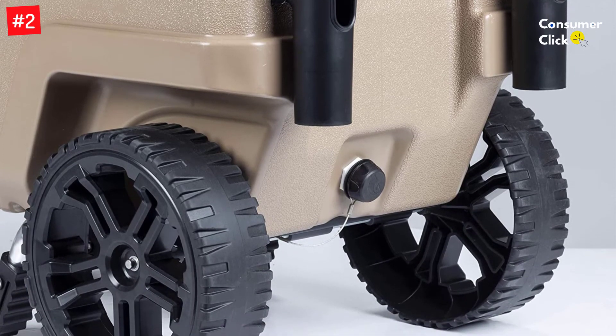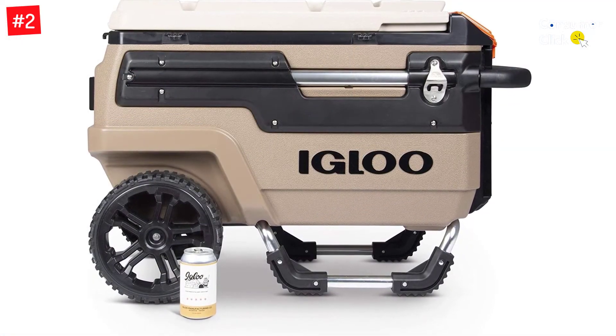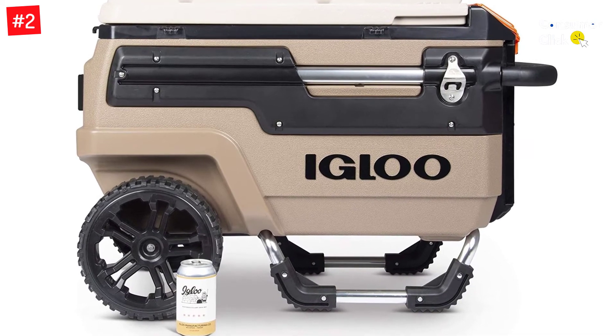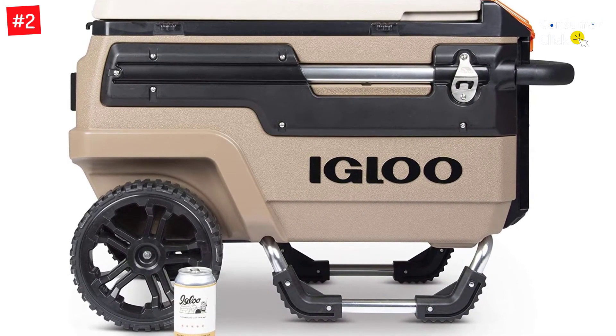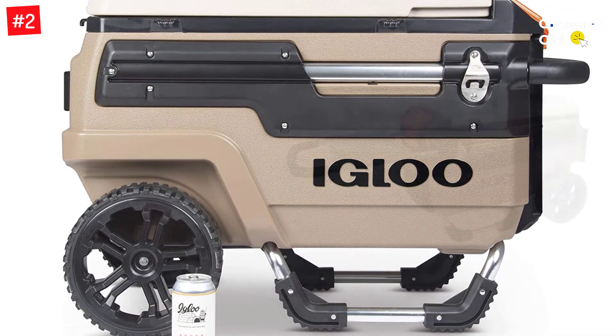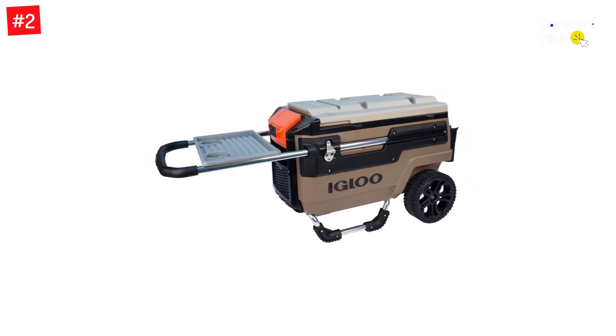Equipped with rugged oversized wheels, this outdoor cooler is the best camping companion when you go hiking or camping in places that have sand dunes, grassy fields, wooded trails, and other rough or uneven terrain. Another excellent feature of this Igloo cooler is its telescoping glide handle, making it much easier for you to pull the cooler along that rugged terrain.